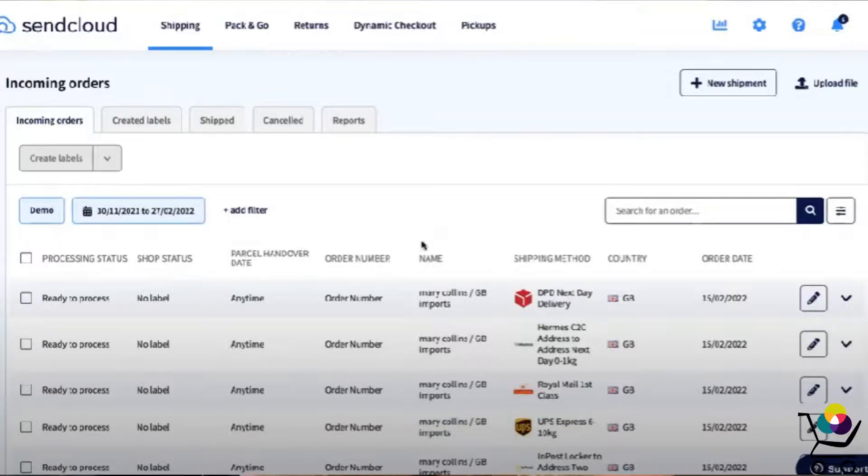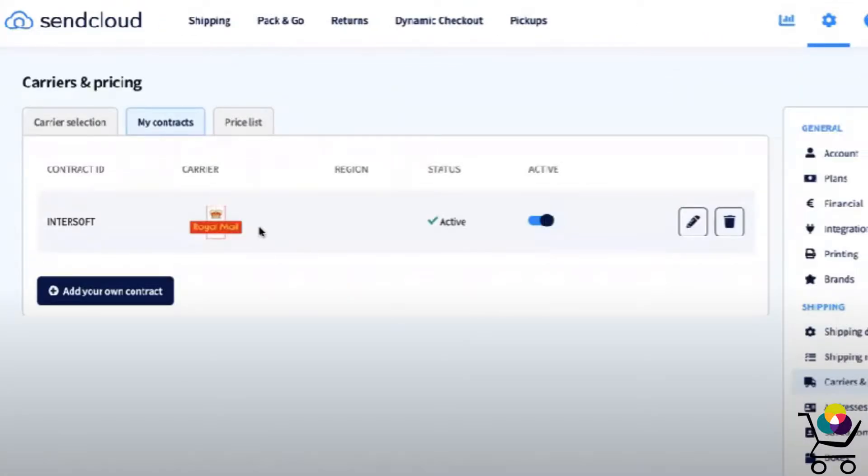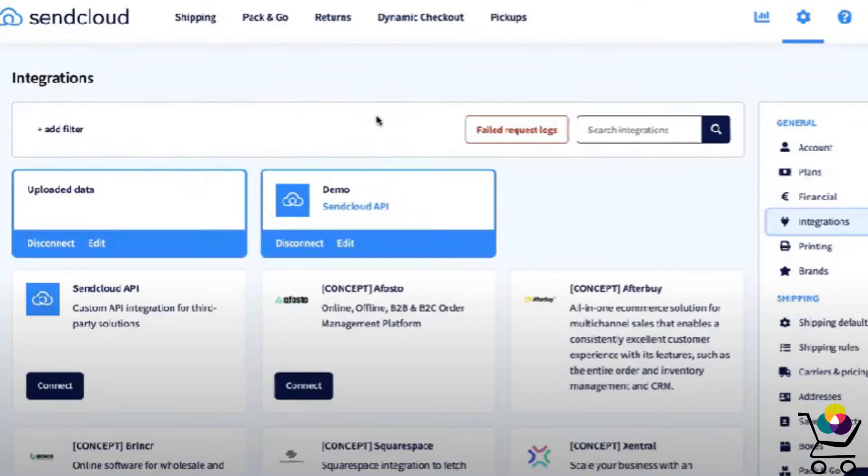SendCloud actually makes it so that all you have to do is log in, select all orders, and then click create labels. This essentially buys shipping for all of your outstanding orders instantly, instead of you having to slog through shipment after shipment and fill out all of the details manually.